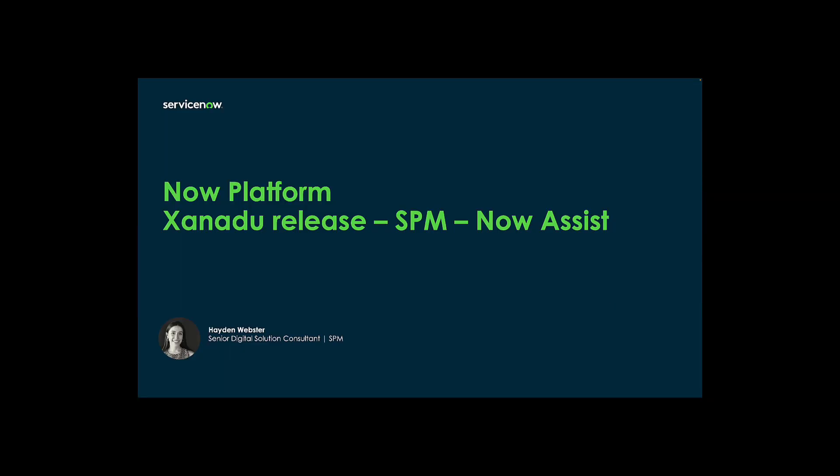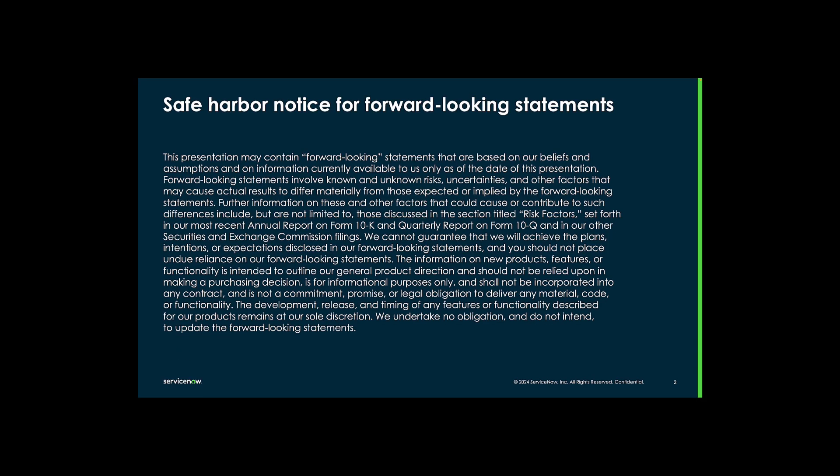Hello everyone, my name is Hayden Webster and I'm a Solution Consultant specializing in Strategic Portfolio Management here at ServiceNow. Today we're going to walk through the Now Assist Gen AI capabilities for SPM as part of the Xanadu release. Before we get started, a reminder to keep in mind the safe harbor notice throughout this video.